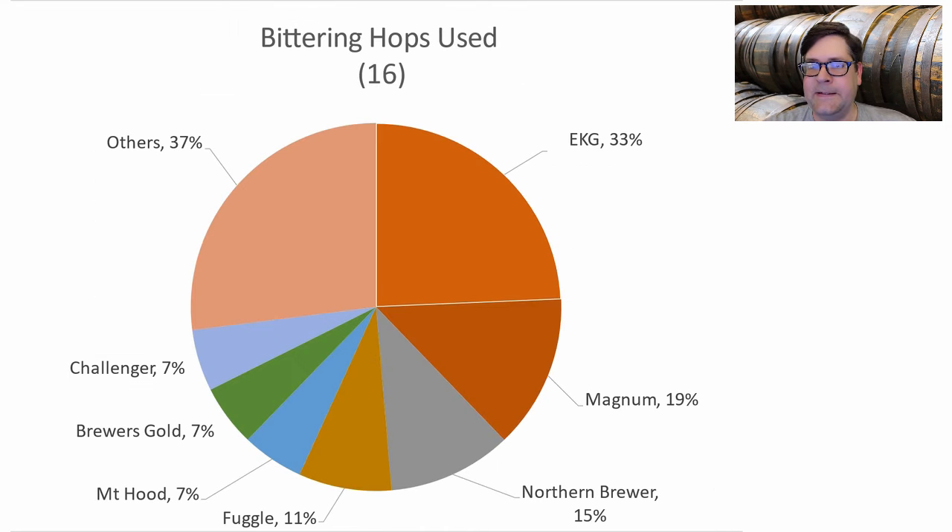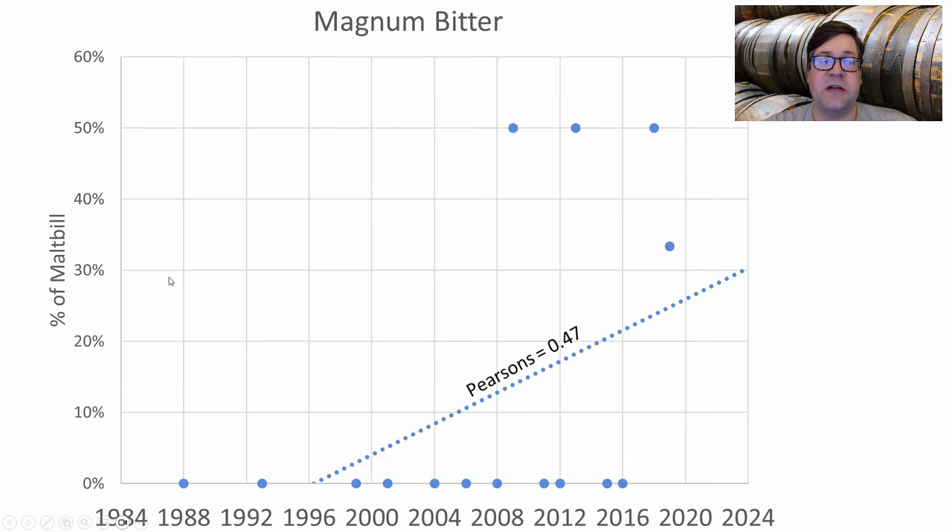For bittering hops, EKG was most prominent, followed by Magnum and Northern Brewer — about 50% of recipes. There were 16 different bittering hops used across the 28 recipes. I'll be sticking with EKG for bittering. We are seeing an increase in the use of Magnum, probably because of its higher alpha acid percentage, meaning you use less hop matter for the same bitterness. Feel free to substitute EKG for Magnum if you want.